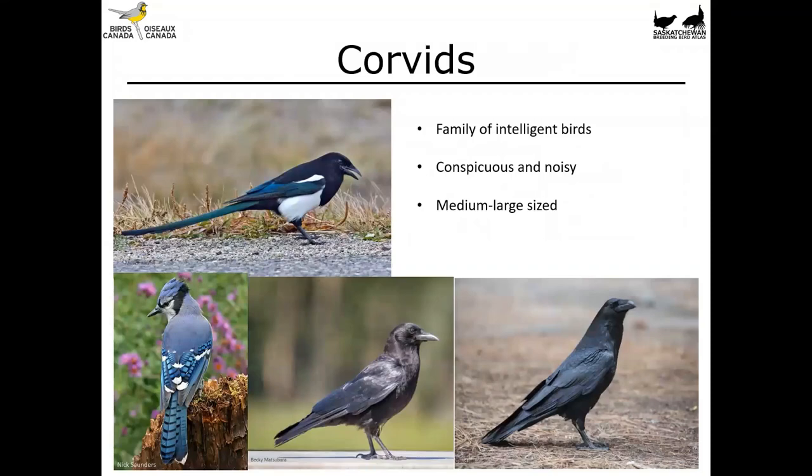Let's start with the corvids. This is a family of really intelligent birds. They're conspicuous, they're noisy, and they're medium to large size. These are going to be really familiar birds to most folks here.